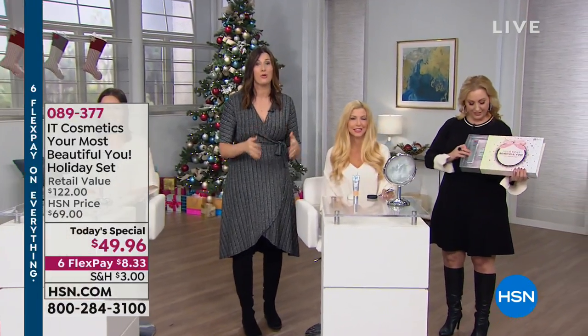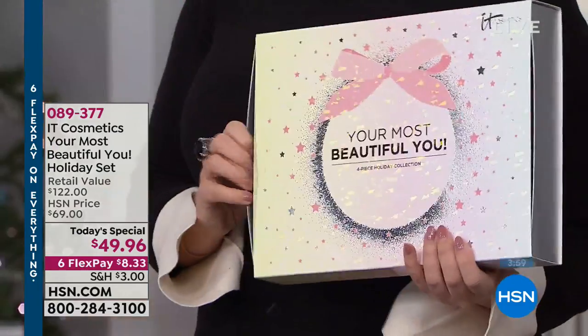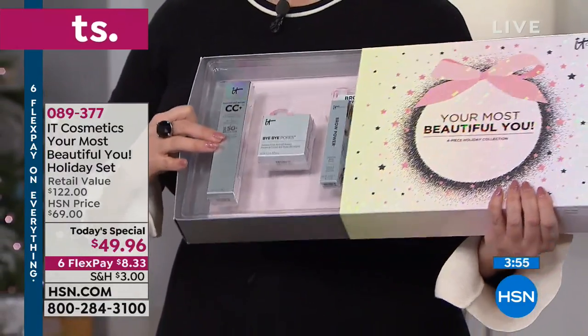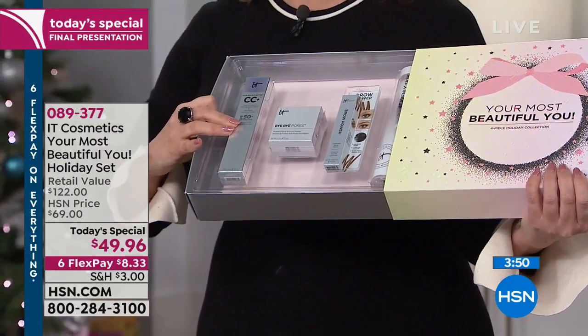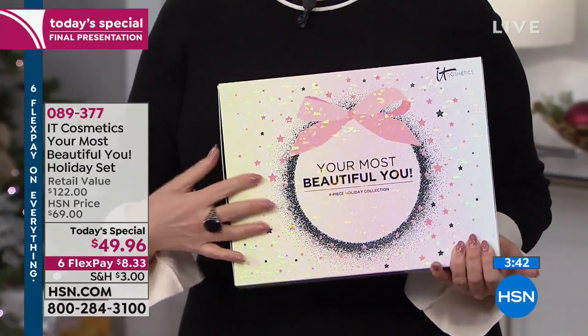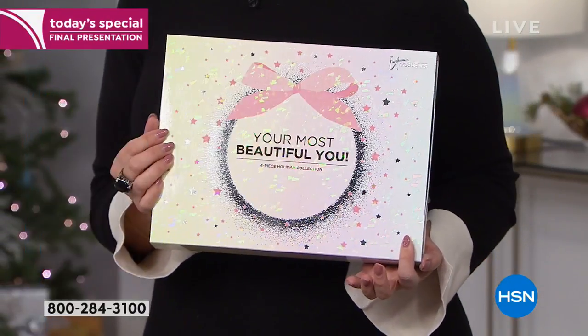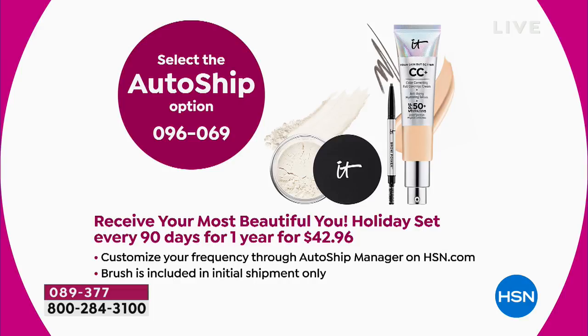Tessa's skin looks so soft and smooth after application — IT Cosmetics is different because we work with plastic surgeons to create game-changing products. You're getting the CC cream, Bye Bye Pores powder, the universal Brow Power pencil, and the $48 brush — all in a gorgeous box. I recommend everyone get auto ship. This is IT Cosmetics' last show of 2018, and the last presentation of the day. QVC and HSN are now sharing IT Cosmetics.